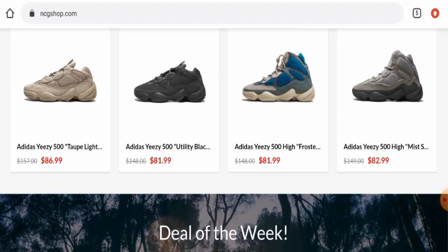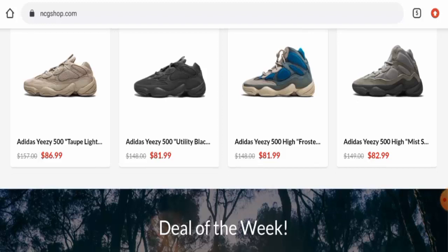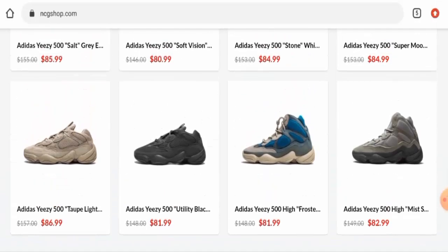In conclusion of the NCG Shop review, this website appears to be a scam. It was recently created, has no reviews or social media presence, its contact details are not genuine, and the trust score is very low. However, we also recommend you make a right decision after exploring further on your own.